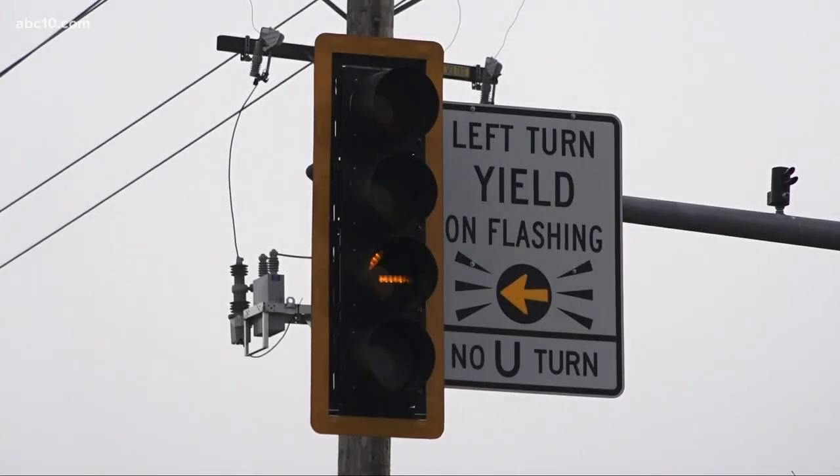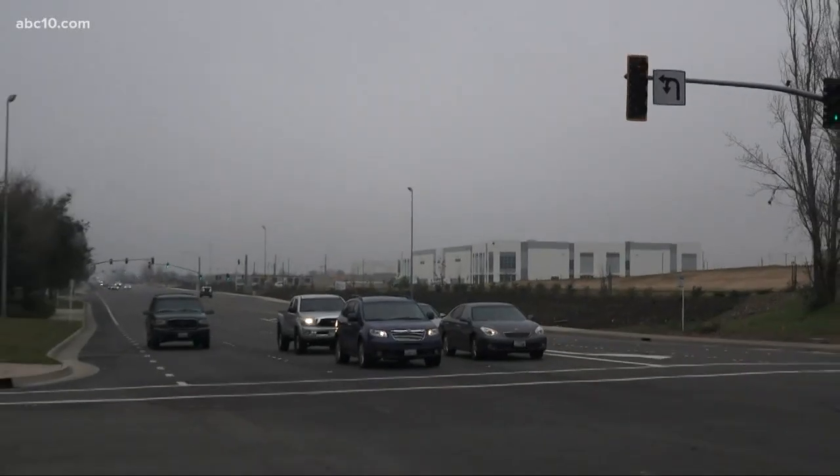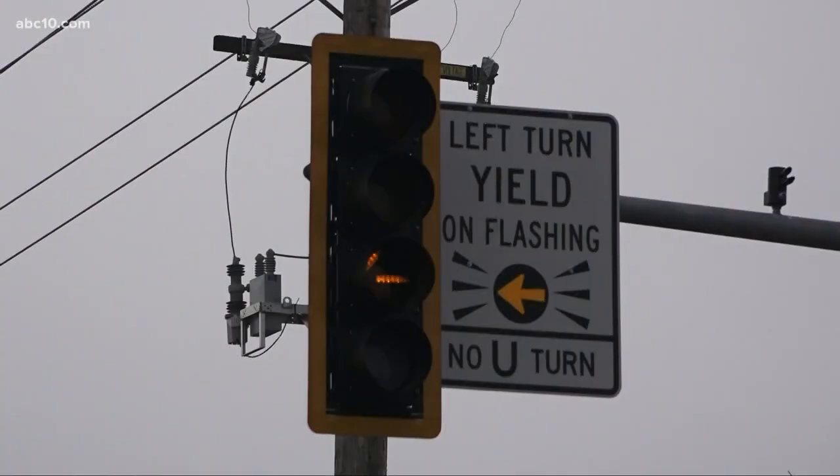The city is banking on signage to help drivers understand. You'll see a sign along with the light that directs motorists to yield when they see the yellow turn arrow is flashing — a warning to be sure you're yielding to oncoming traffic. The city of Roseville says intersections in Sacramento and Elk Grove will soon feature the flashing lights too, so motorists will see this throughout the Sacramento area.